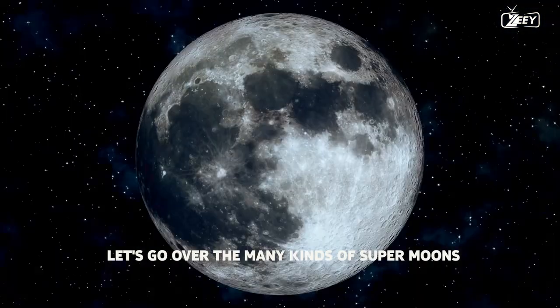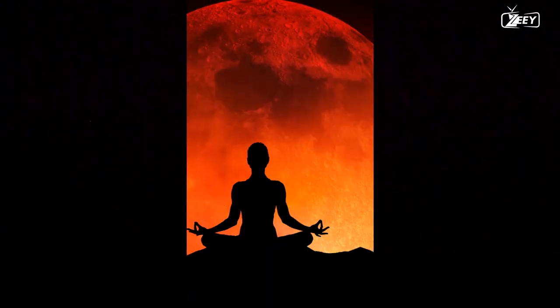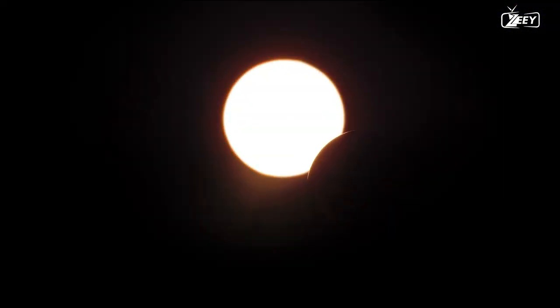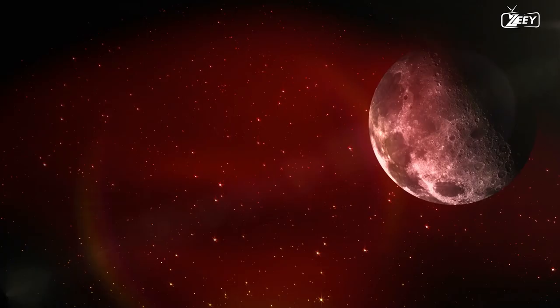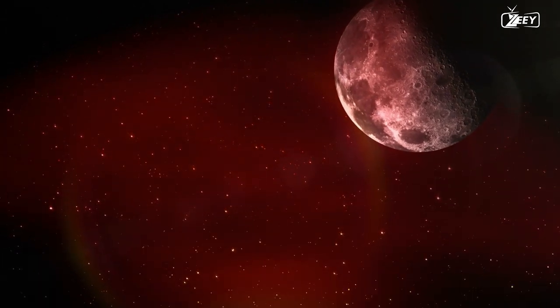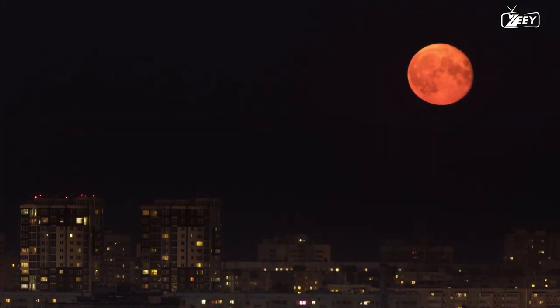Let's go over the many kinds of supermoons. The most well known is the blood moon. One kind of supermoon is a blood moon, which results in a strikingly large and dazzling moon in the night sky. The moniker 'blood moon' refers to the moon's potential appearance during such an event, which can produce some absolutely magnificent pictures. A blood moon occurs during a lunar eclipse, when the moon and sun are perfectly lined up, preventing the moon from receiving sunlight normally. The moon appears white and bright normally, but during a lunar eclipse it appears reddish. This is because air molecules in our atmosphere scatter some of the blue light from the sun, and the moon reflects the residual light, which is primarily red, creating its lovely sun-kissed glow.